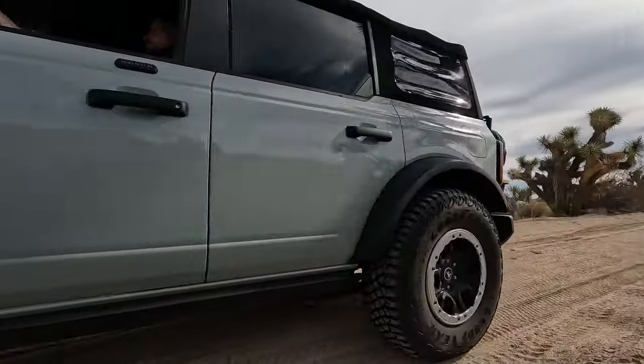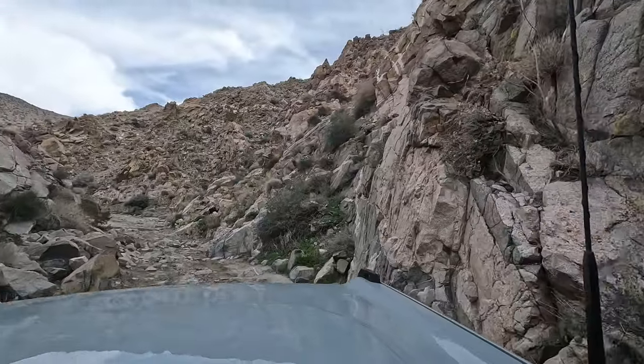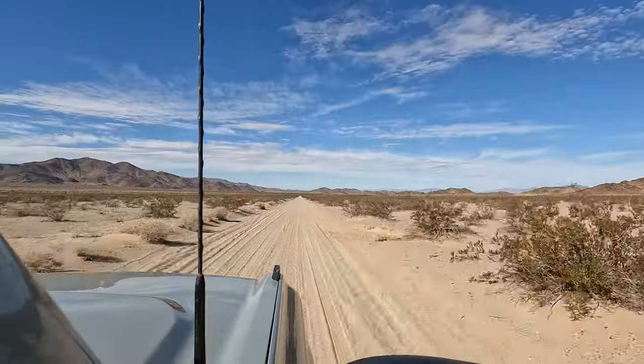This is our first time taking the Bronco to Joshua Tree, and we're planning on avoiding the crowds by taking 4x4 trails into and out of the National Park. No more hour-long lines at the front gate for us!